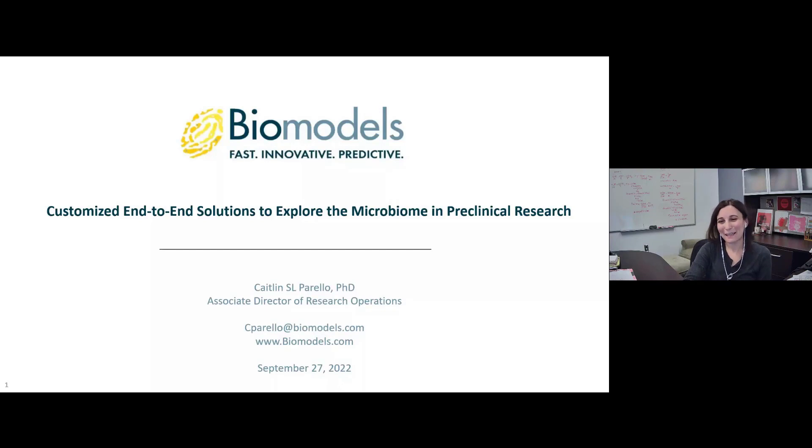Thank you for the introduction. My name is Caitlin Perrello, and I'm the Associate Director of Research Operations at Biomodels. I'd like to thank everyone for taking the time to listen to me speak today. The title of my talk is 'Customized End-to-End Solutions to Explore the Microbiome in Preclinical Research.'